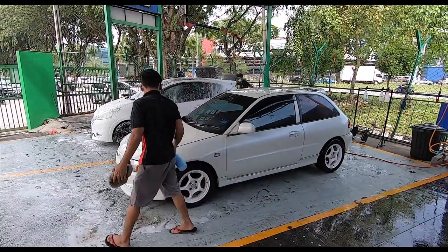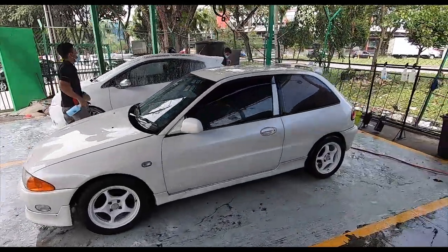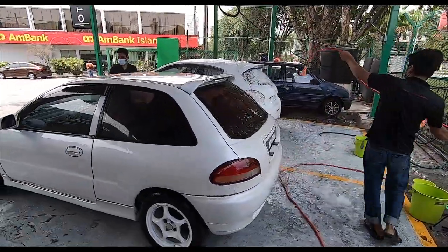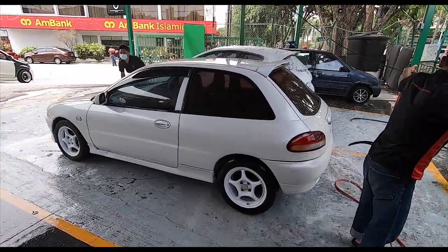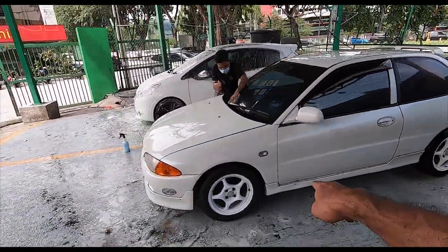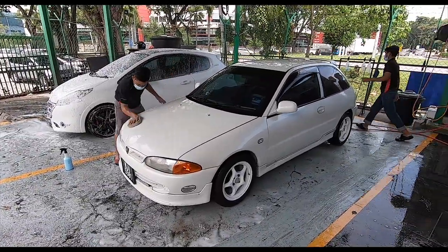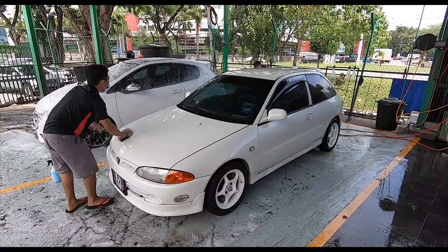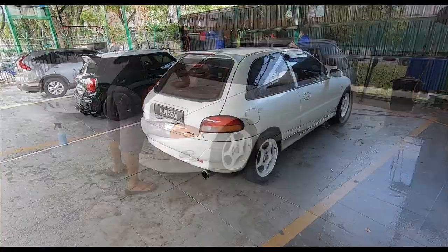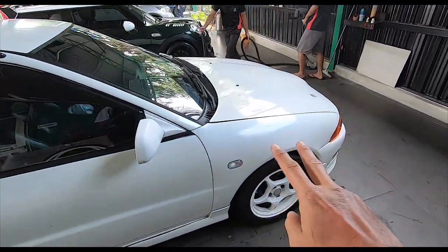And so now the final step - water wax, just to seal in the cleanliness, for lack of a better expression. But honestly folks, I hope my GoPro is picking this up because I have never seen this Satria this white in my life. Even when I got the car - those are battle wounds, cannot be taken out - but look at that, really really amazing.